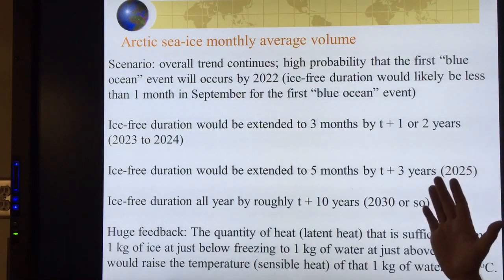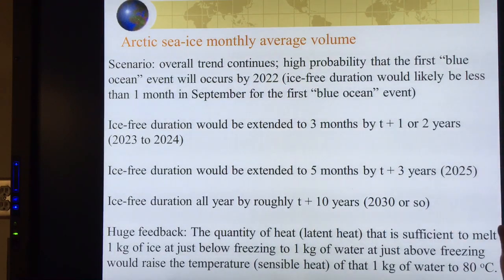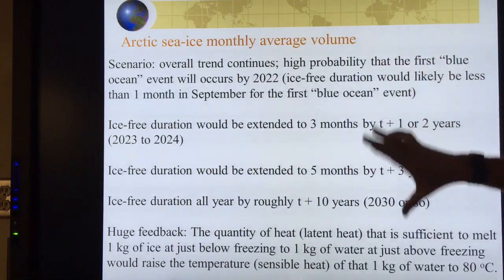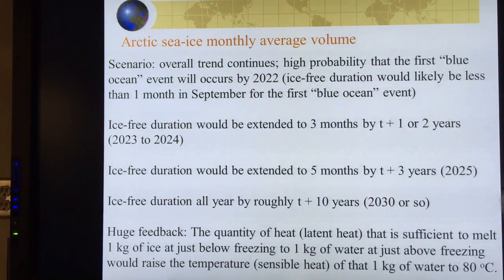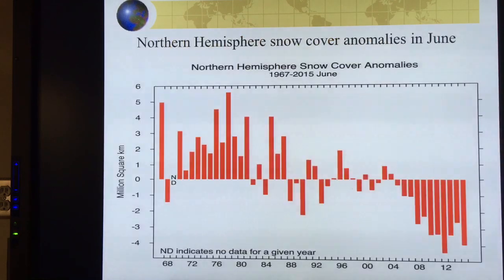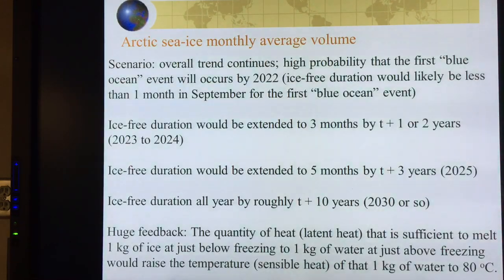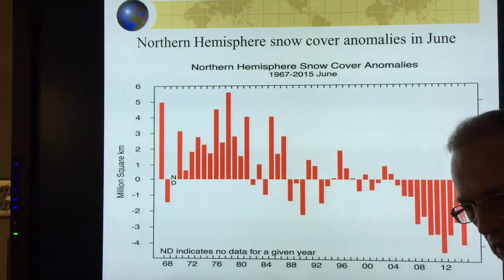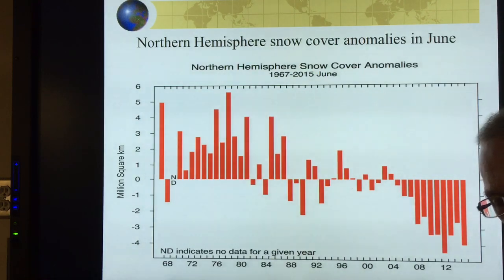I just talked about how we're heading to a Blue Ocean event — no ice in the Arctic Ocean — starting with a short duration of maybe a month, extending to all year within a decade or so. It's not just the sea ice that's declining. If you look at the rate of sea ice decline, the minimum, it's about 12% per decade, over multiple decades.